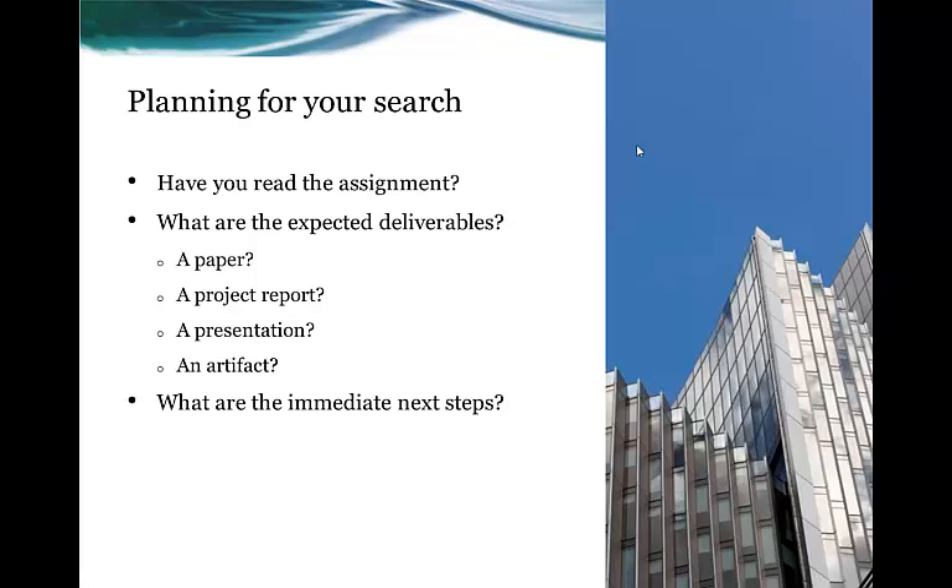Let's talk a little bit about planning for your search inside of a database. We suggest that you read the assignment carefully and ask your professor if you have any questions about the types of articles they're expecting you to locate, the types of resources they want you to use, or the age of the resources. Some professors want everything to be less than five years old. Other professors might want a historical perspective and expect you to go back much further. Think carefully about what you are expected to produce, how long it might take you, and what types of resources you are expected to use.